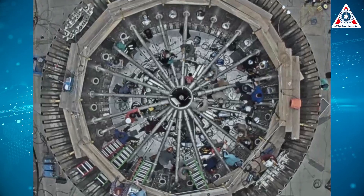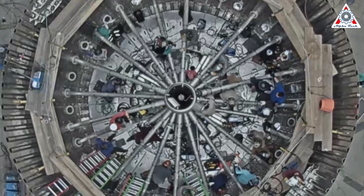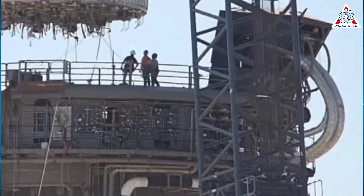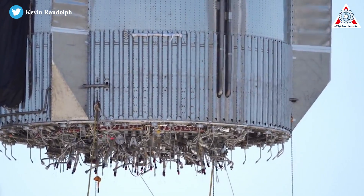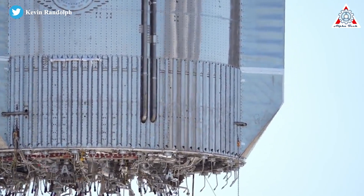Including smaller secondary runs for each Raptor engine, Super Heavy's engine section will likely contain miles of plumbing for highly flammable, explosive, and high-pressure liquid and gaseous methane and oxygen. All 33 Raptors also need to be connected to Super Heavy's power supplies and avionics systems, demanding still more miles of wiring.